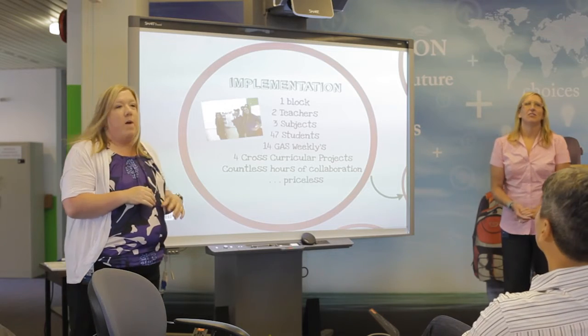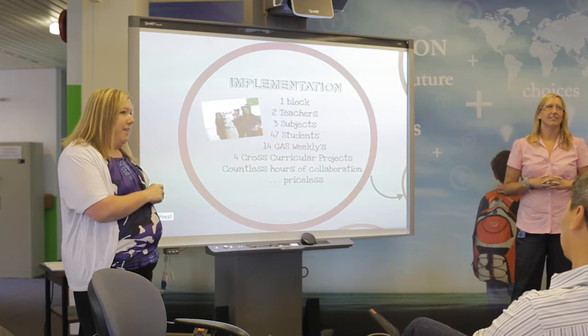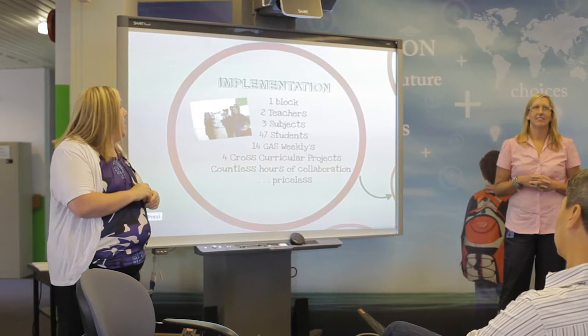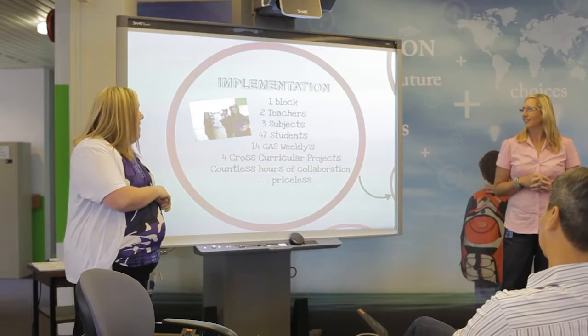We were given one block, second semester, and the two of us were allowed to teach in that one block together. The three subjects were all put in that one block, and we ended up with 47 students at the end of the semester.